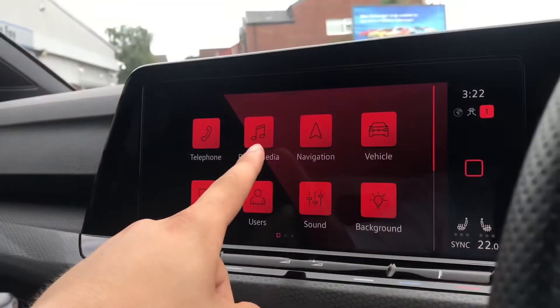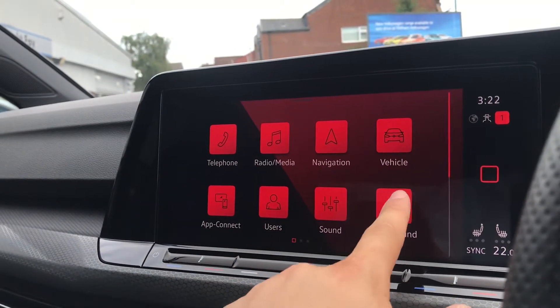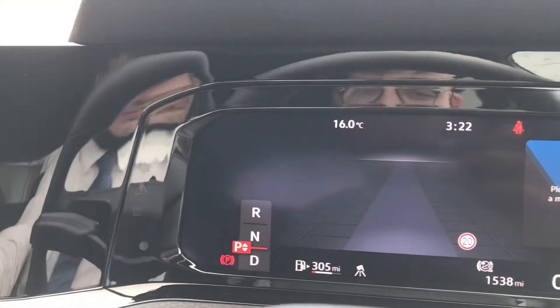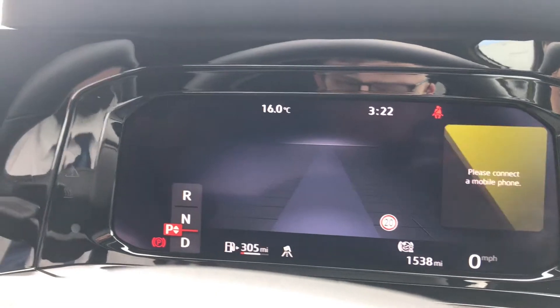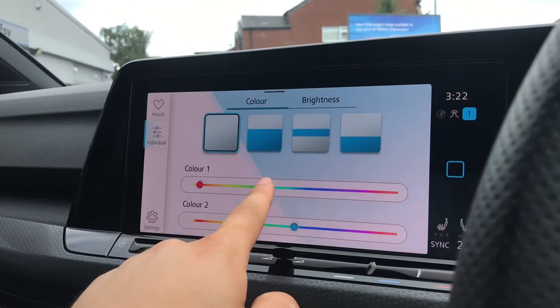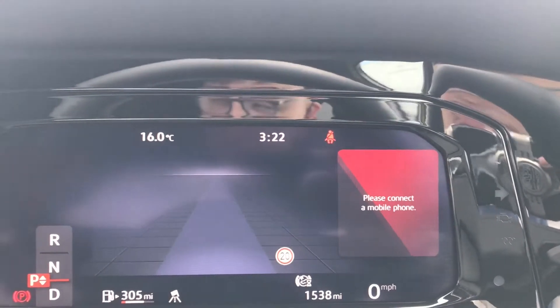On the infotainment screen we can access telephone, radio, navigation, vehicle, app connect, users, sound, and background. Going into background, we have ambient lighting that we can customize with color to set the tone and feel of our driving experience. You can use presets or go into personalization to create your own color schemes, visible on the dashboard — at night you can get the full experience.